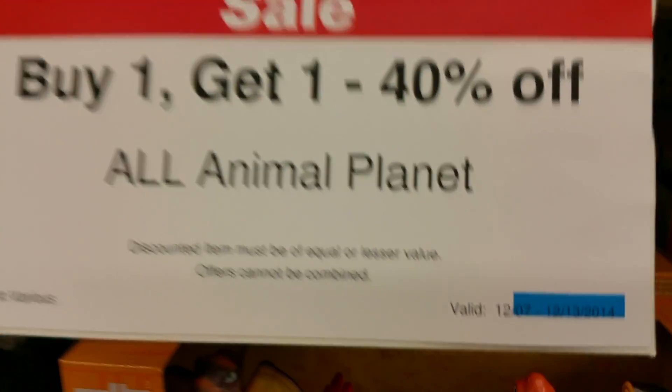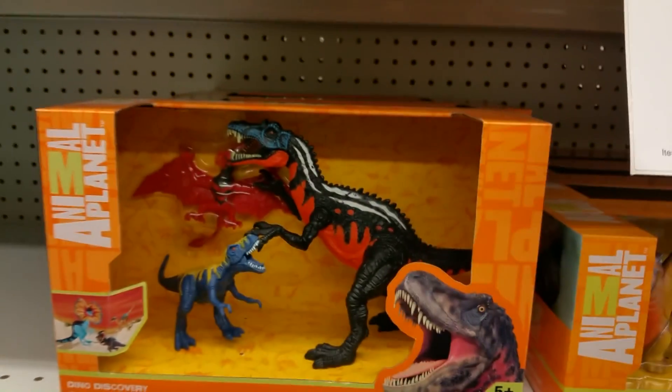Also on the same day they had this Animal Planet sale. They have really cool dinosaur stuff and other kinds of animals too. So I got a few of those.